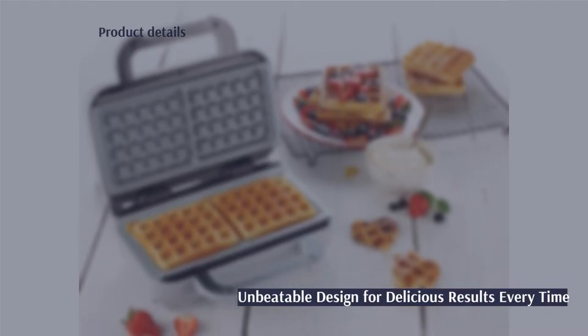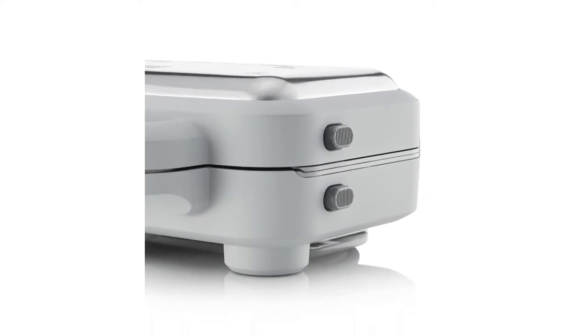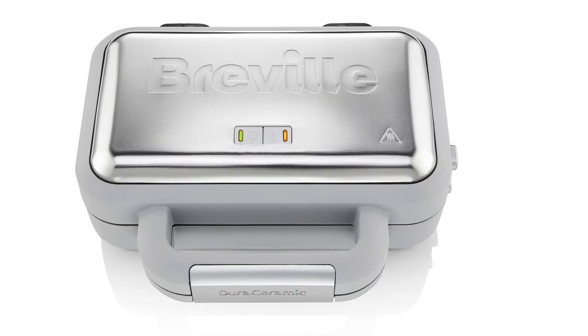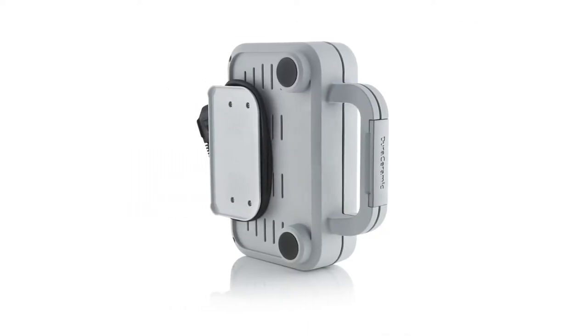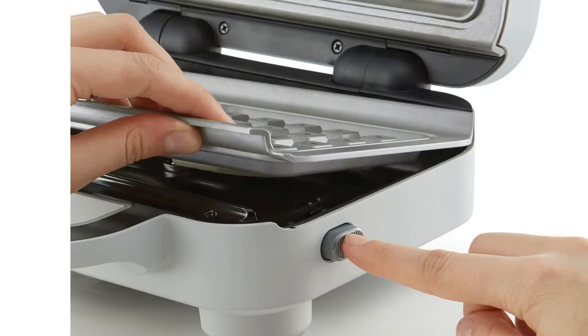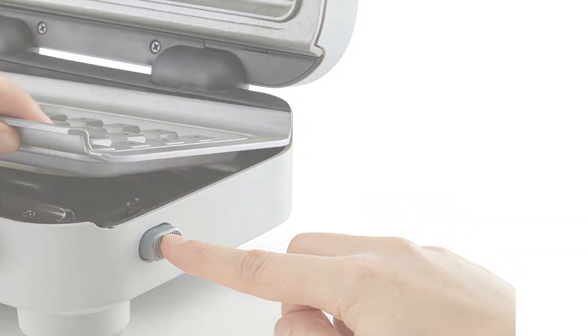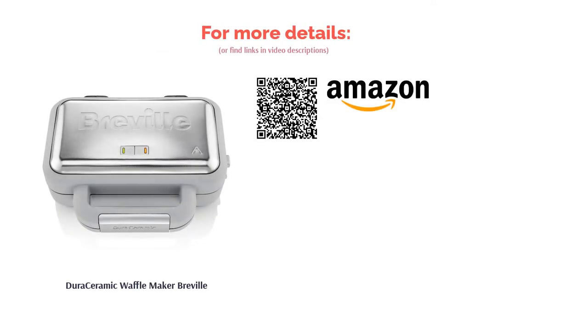Our gold medal goes to Breville's Dura Ceramic Waffle Maker, featuring — you guessed it — ceramic plates. An alternative to non-stick coatings, these ceramic plates make for a superior cooking process and evenly distributed heat that leads to superb waffles every time. They're also a generous size and depth. Bonus points are awarded for its cord storage and removable plates — a long-lasting, high-performing, and good-looking piece of kitchenware that deserves a spot in any waffle fanatic's kitchen.